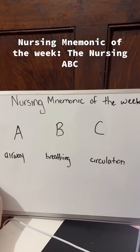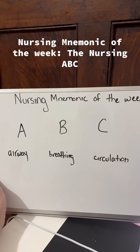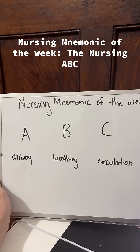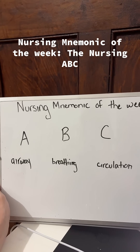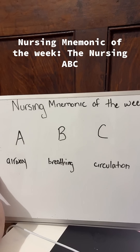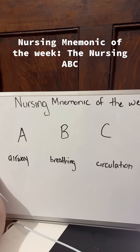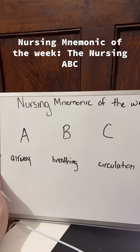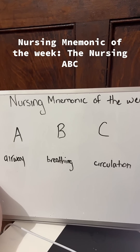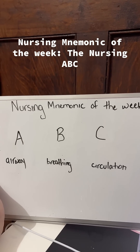B is for breathing. After you confirm that the airway is patent and unobstructed, you want to evaluate your patient's breathing. Look at their respiratory rate — is it more than 20 or less than 12? Because 12 to 20 is your normal respiratory rate. Also assess the depth: are they breathing super deep or very shallow? Are they using a lot of effort — is it very labored or unlabored?